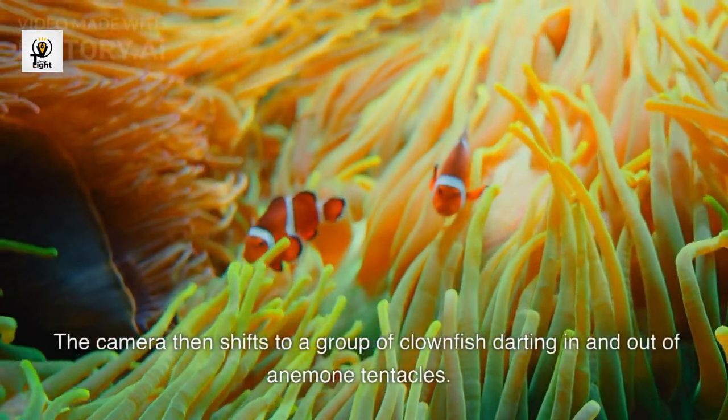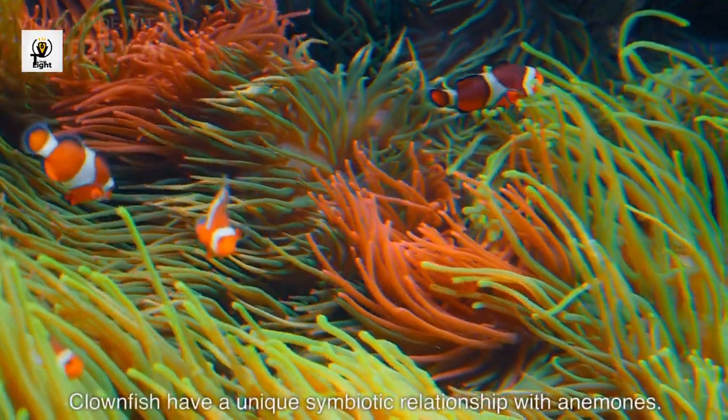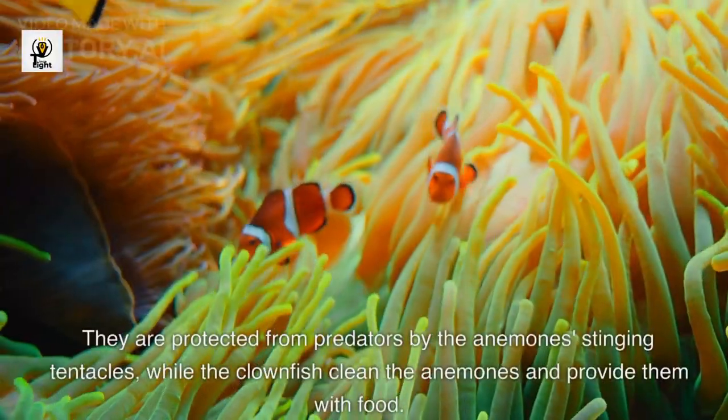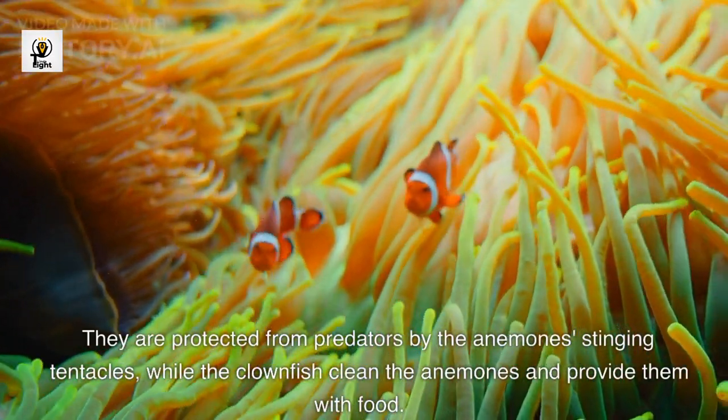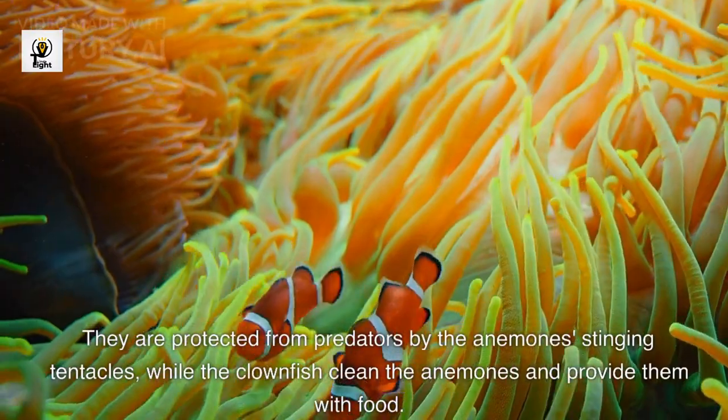The camera then shifts to a group of clownfish darting in and out of anemone tentacles. Clownfish have a unique symbiotic relationship with anemones. They are protected from predators by the anemones' stinging tentacles, while the clownfish clean the anemones and provide them with food.